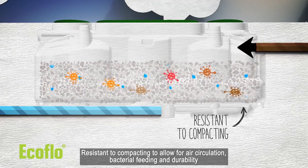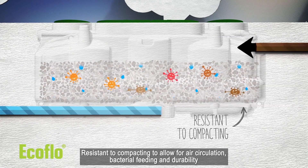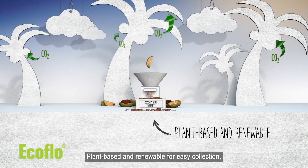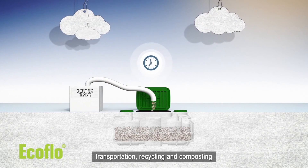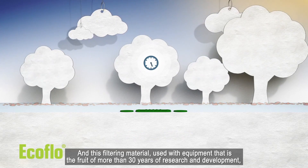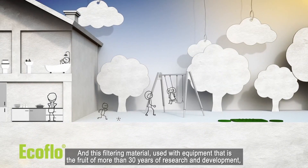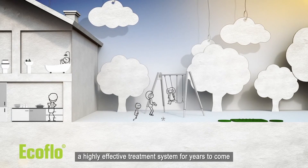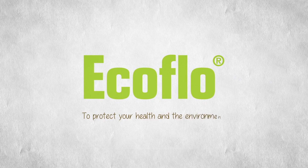Resistant to compacting, to allow for air circulation, bacterial feeding, and durability. Plant-based and renewable, for easy collection, transportation, recycling, and composting. And this filtering material, used with equipment that is the fruit of more than 30 years of research and development, enables you to maintain a highly effective treatment system for years to come, to protect your health and the environment.